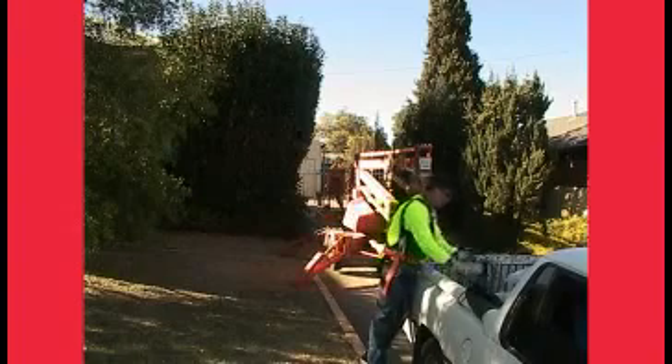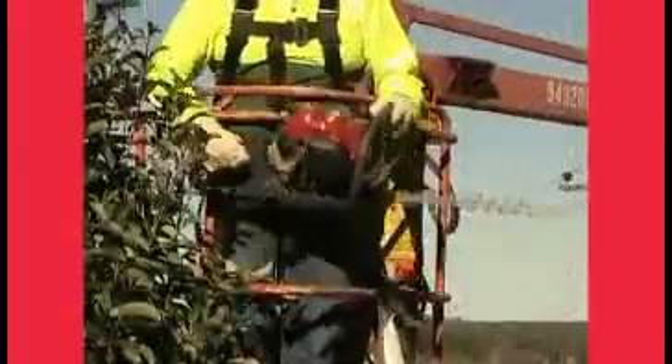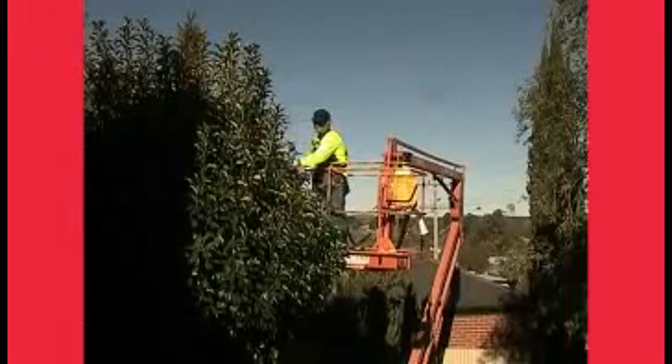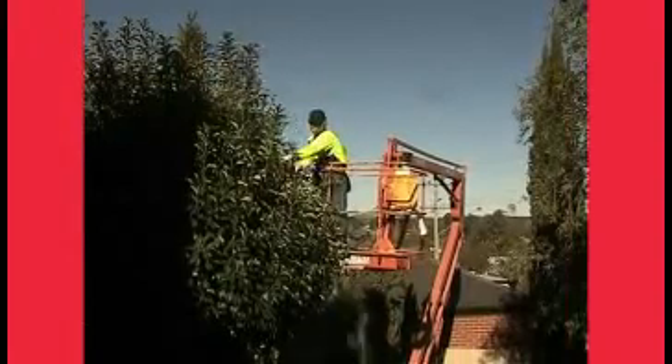A professional gardener is often called upon to do the heavy jobs which cannot be handled by the average home gardener — hedges, small trees and shrubs, or trimming back foliage and small branches protruding through the fence from next door. The Honda Hedge Cutter has been made to make all those gardening tasks easier.